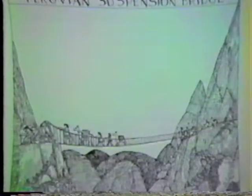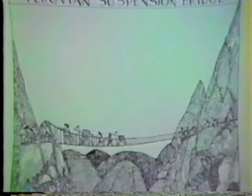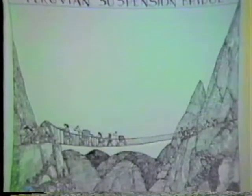Bridges began when a log fell across a river and a caveman got across safely. Early bridges were suspension bridges, made of ropes over gigantic canyons, like the one in this picture.